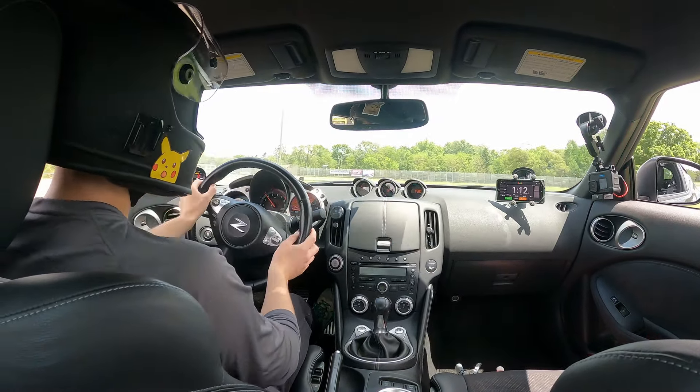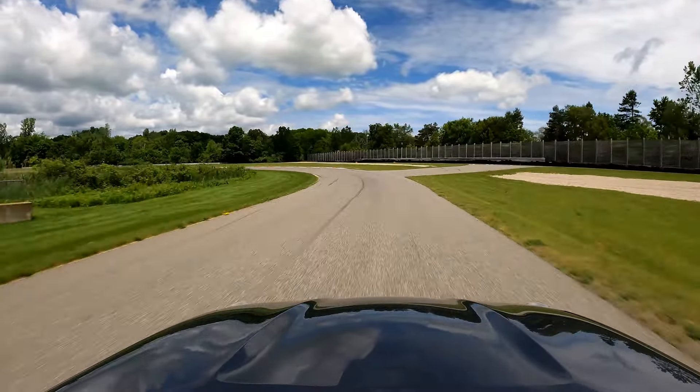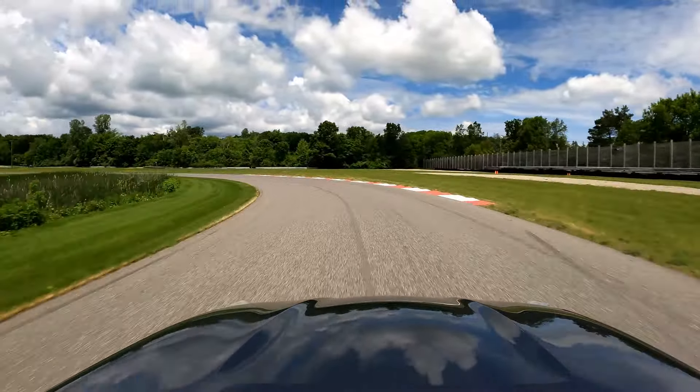Finishing these esses — someone knocked some dirt up there, I gotta remember that. Brakes are the PowerStop track day kit; they're okay so far.